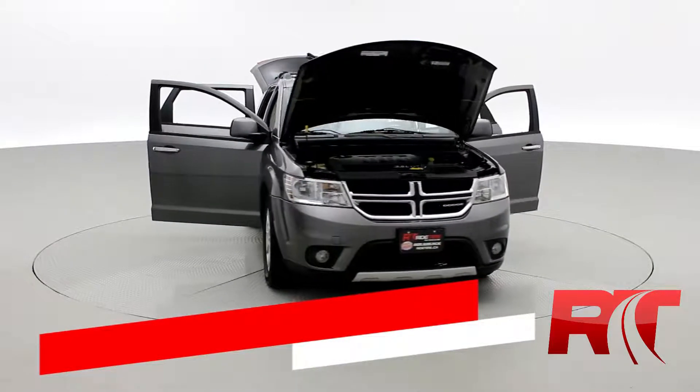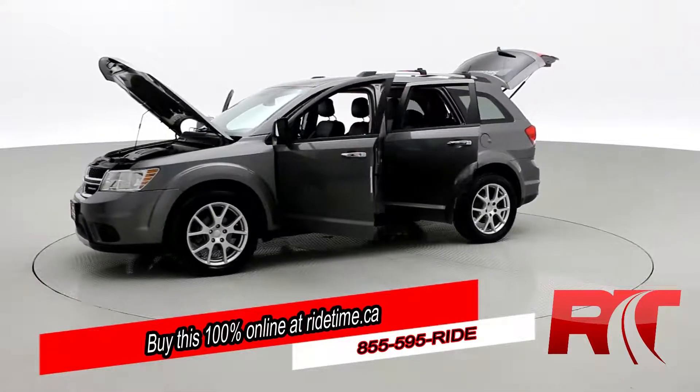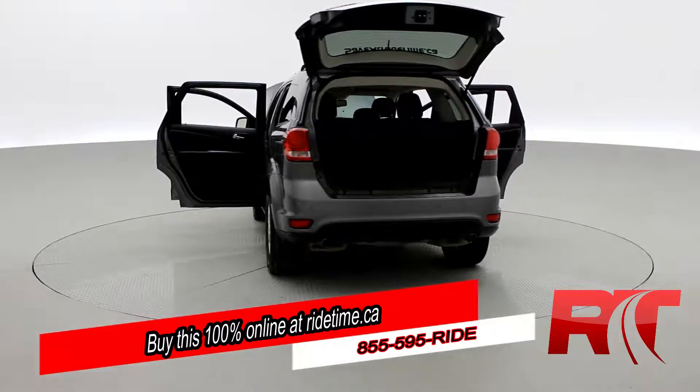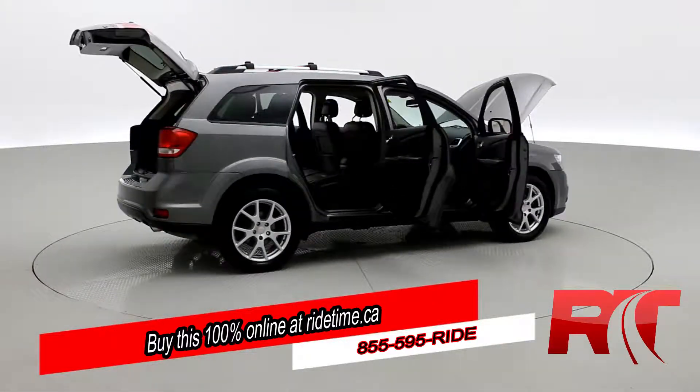RideTimers, are you impressed by our turntable? Then you'll be further impressed by the fact that you can buy this 100% online with RideTime's confidential application. Did you also know we deliver worldwide? That's right, we deliver right to your driveway. If this is your future vehicle, leave us a deposit and we'll hold it for 48 hours.